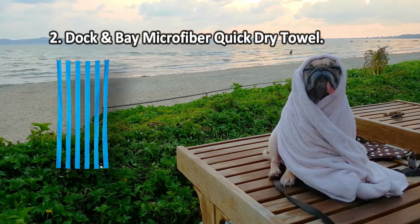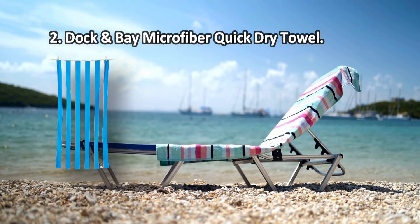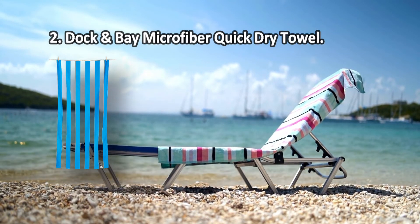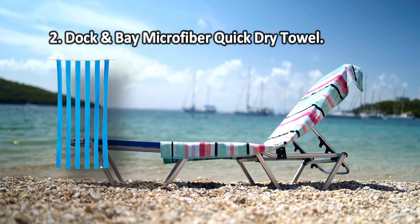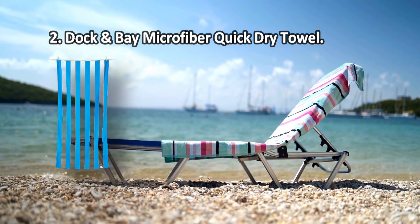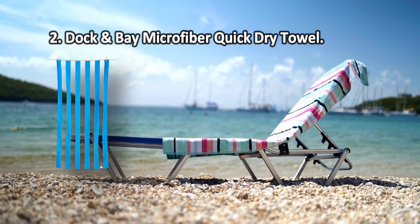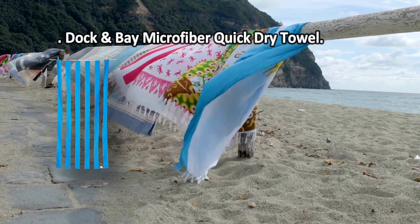At number two: Dock and Bay Microfiber Quick Dry Towel. The fabric is as quick-drying as they come. The high-quality weaving makes sure that even tiny sand specks are unable to penetrate the fabric. The fabric also makes this product more absorbent than most cotton towels. The Dock and Bay microfiber towel will prove invaluable at the beach. The supplied travel pouch makes the product compact and easy to carry — you can take it anywhere. The extra large towels will be able to cover whole sun loungers, though the light parts are easily soiled.